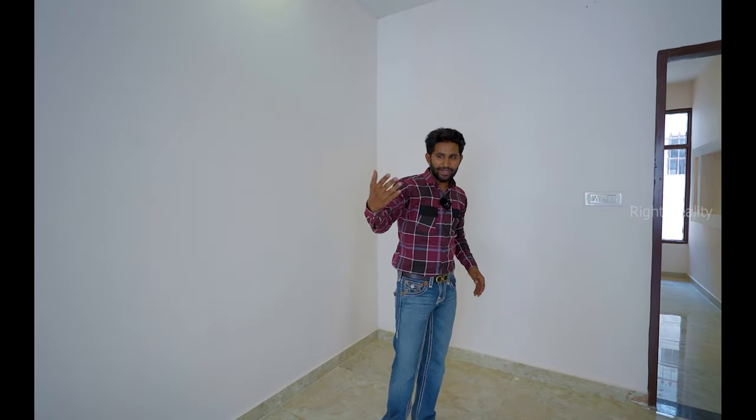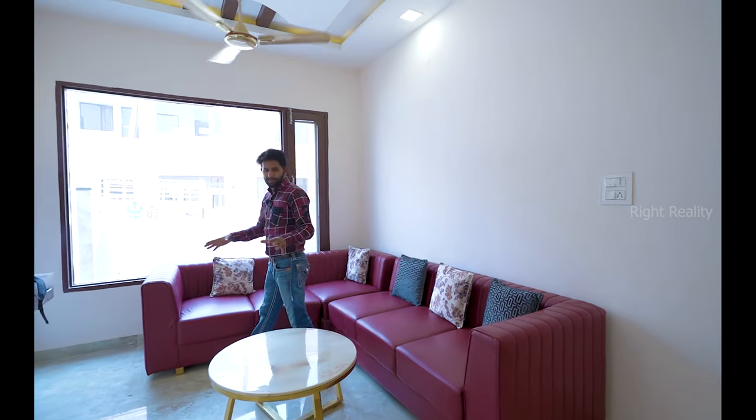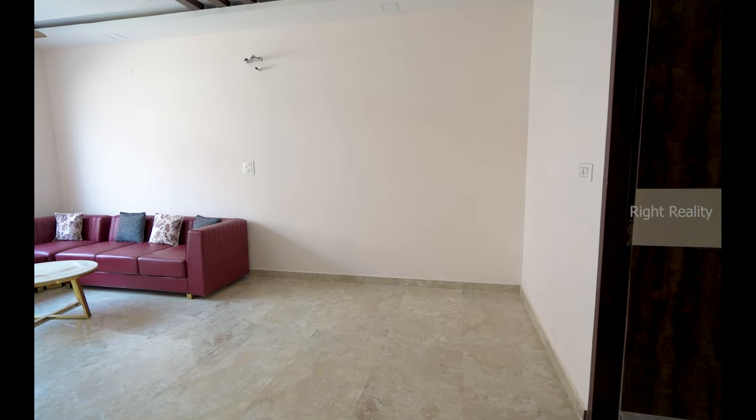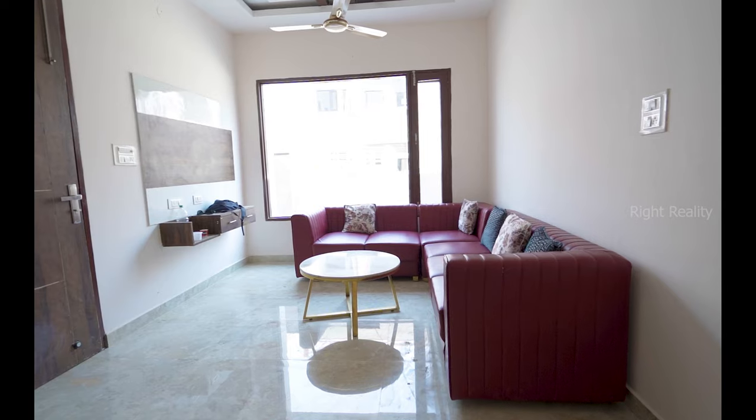If we talk about the drawing and dining area, there is a lot of space here. We have installed a 7-seater sofa. After this, there is plenty of space to install a dining set. There is also an LED panel.